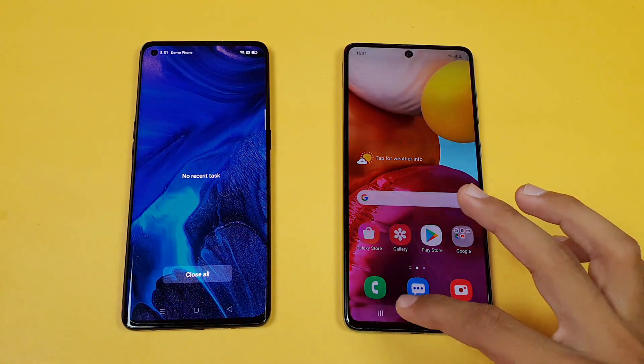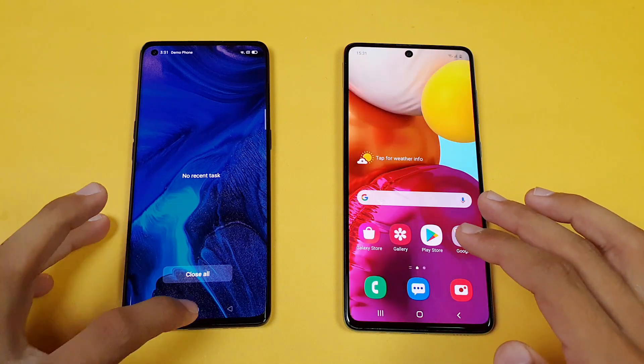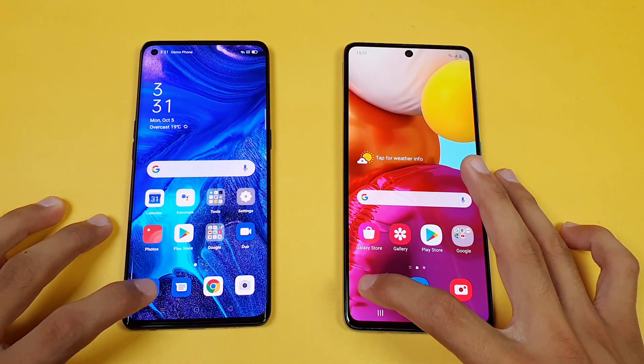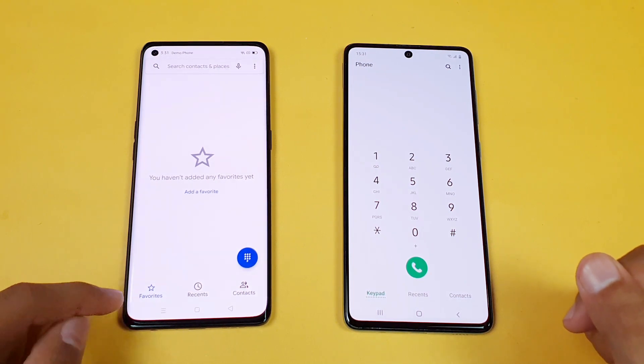Everything is closed in the background — no app is running — and both phones are on the same Wi-Fi network. The first application we have is the phone dialer on both phones, and you can see it is just a tiny bit faster on the Oppo Reno 4 Pro followed by the Samsung Galaxy A71.